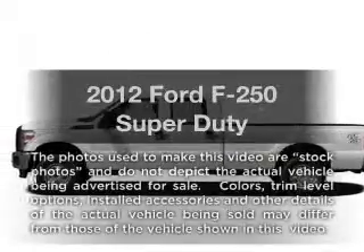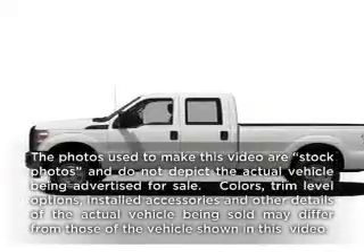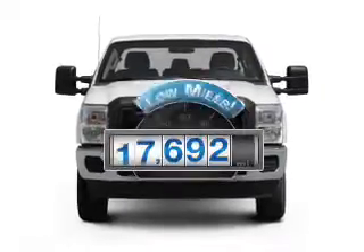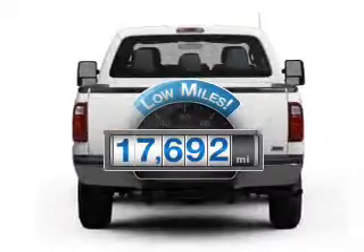Check out this 2012 Ford F-250. If you're looking for a first-rate auto, this one could be yours today. Get more for your money with this vehicle that features low mileage and dependability.